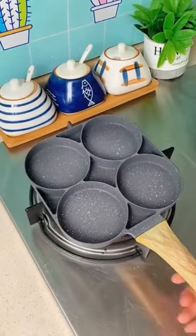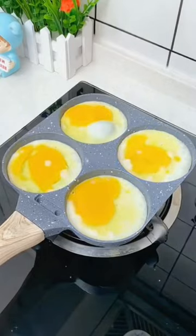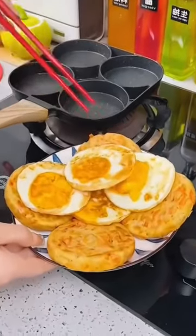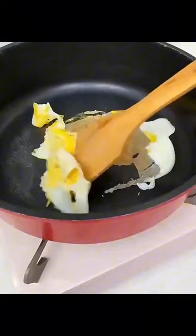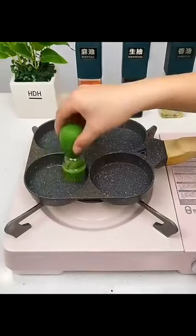Premium aluminum egg frying pan with a nonstick mifan stone coating, offering versatile and efficient cooking. Crafted with integrated die-casting technology, it boasts exceptional heat retention for cups with eight centimeters diameter and a removable wood-effect anti-scalding handle.